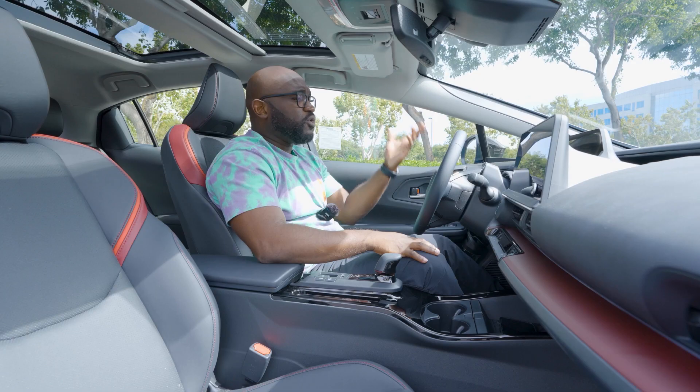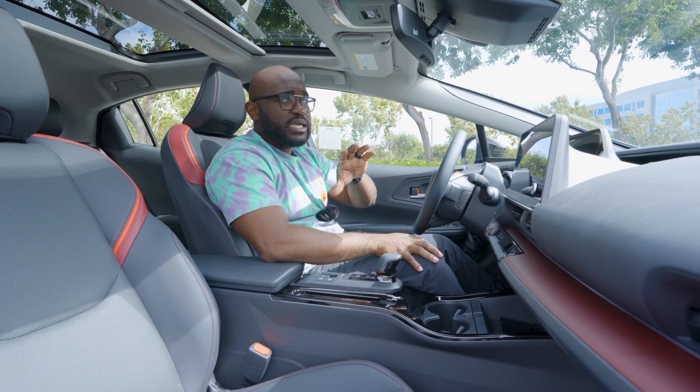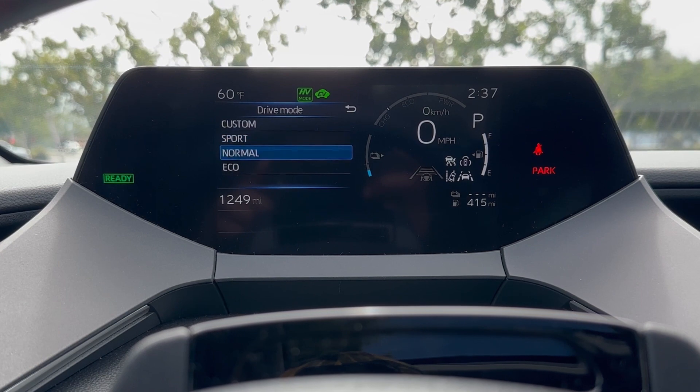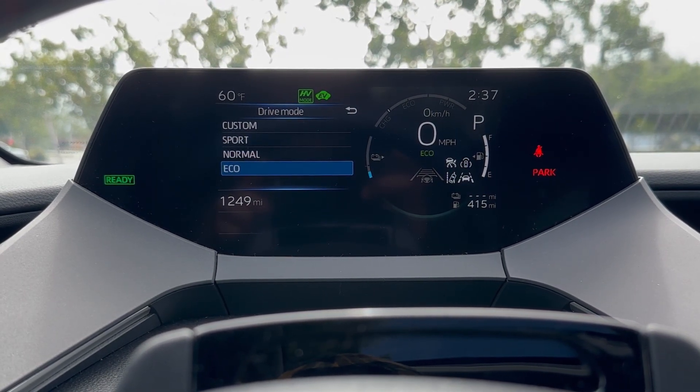Moving on to the left-hand side, you're going to see more of your other vehicle settings — you're going to see how much charge you have, how much power you're using, and what song is playing. So all of those different things are accessible there.